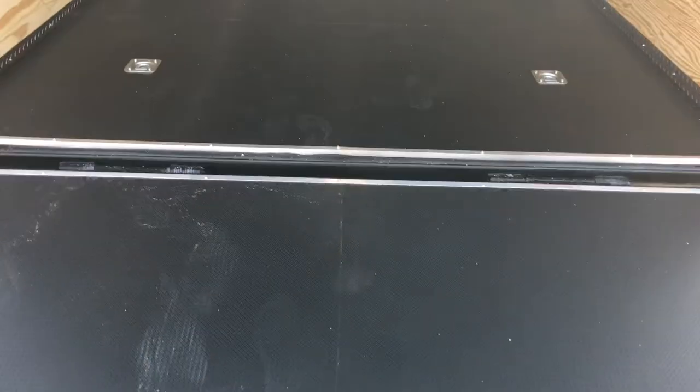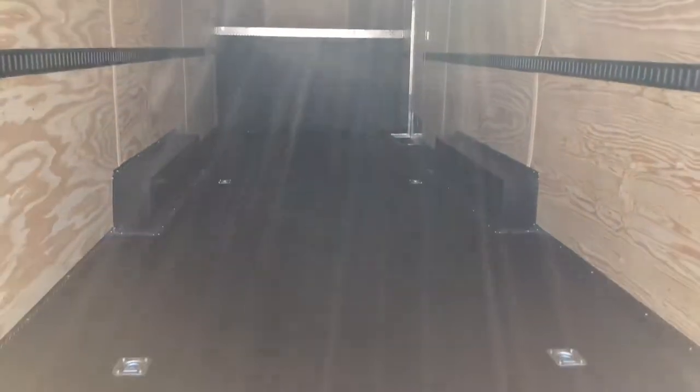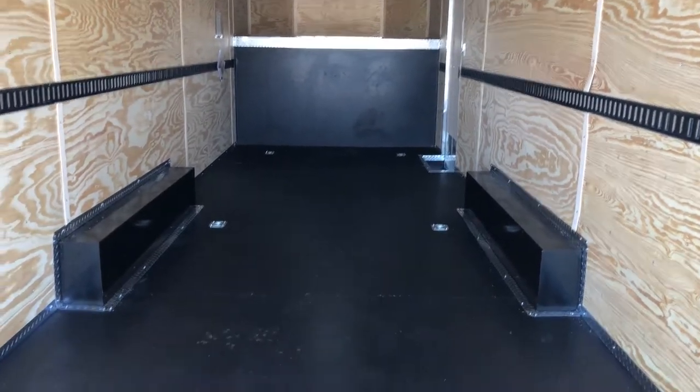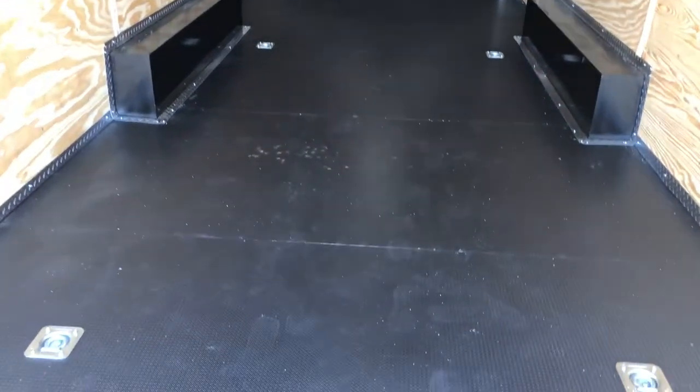This one also has Nudo floor in it. We love the Nudo floor. It's a high performance coating on the top which you guys can see — this black surface. Underneath it is Drymax. Drymax is the product we use on our trailers; it's a water wicking material that's also underneath the trailer, so it's going to provide better longevity for you as well.